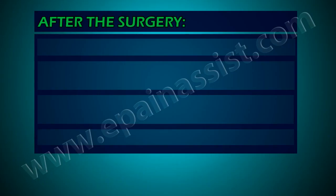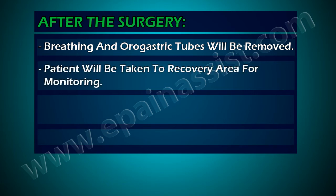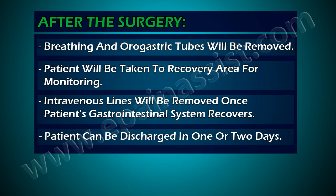After the surgery, the breathing and oral gastric tubes will be removed. The patient will be taken to a recovery area for monitoring. Intravenous lines will be removed once the patient's gastrointestinal system recovers, and the patient can be discharged in one or two days.